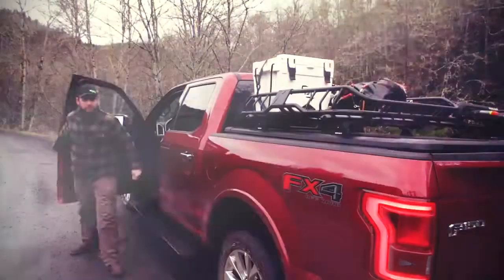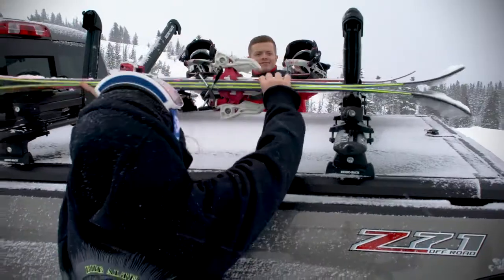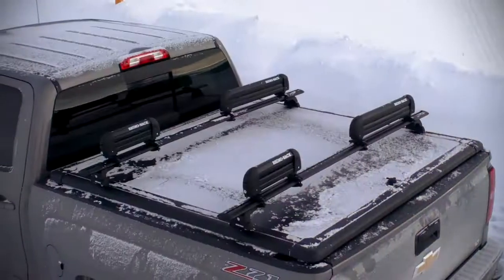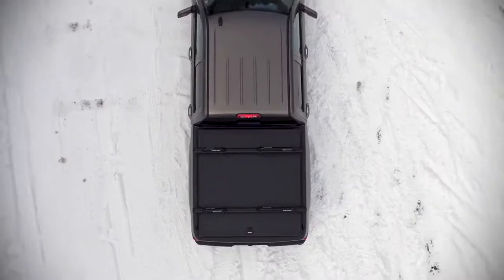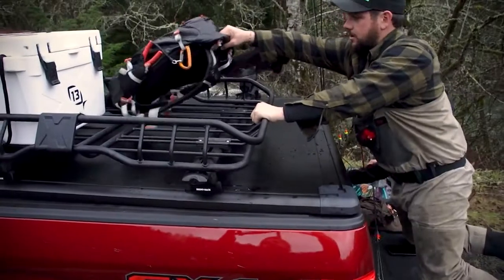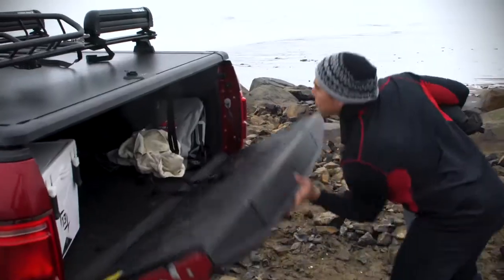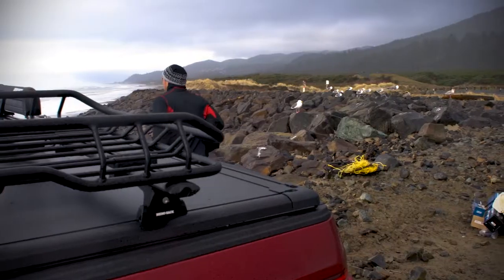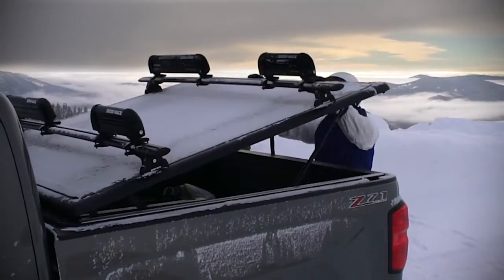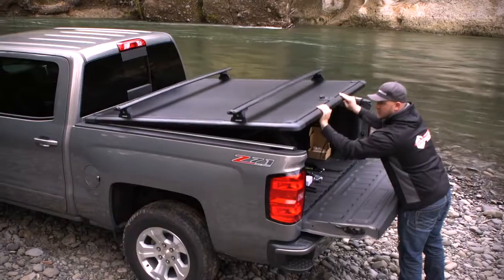Built for the daily driver to the adventurous thrill seeker, the Ridgelander by Undercover is a bed cover without boundaries or limitations. It's the go-anywhere, do-anything truck bed cover. Designed with the weekends in mind, the Ridgelander can be completely customized and is the most dynamic truck bed cover to hit the market.